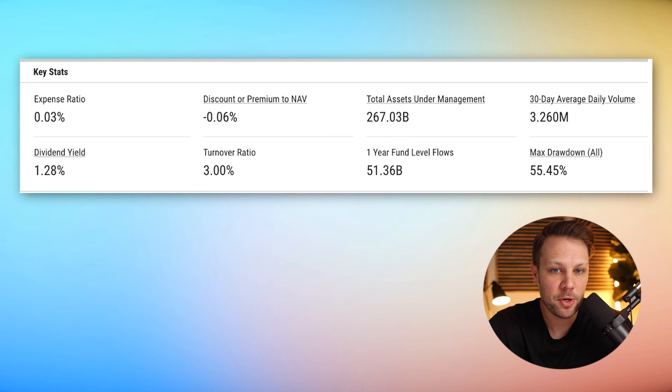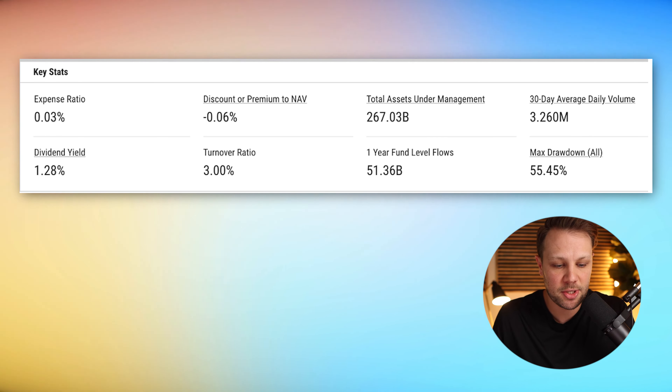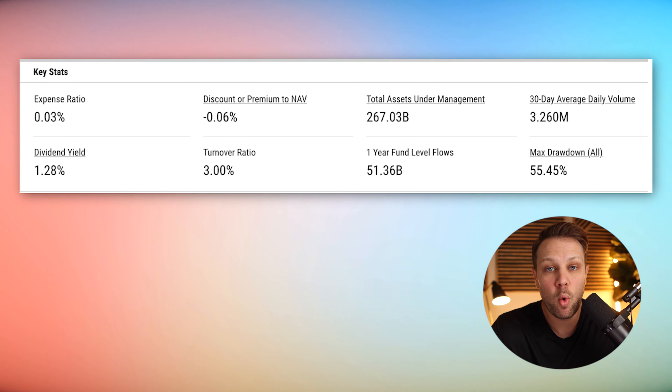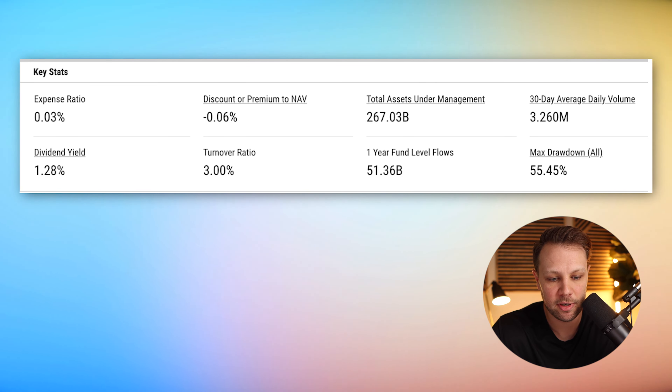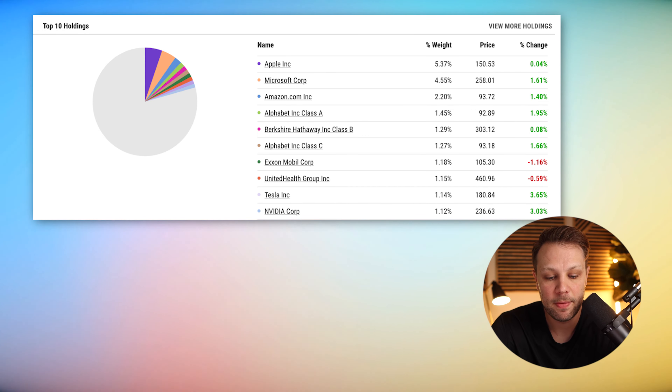Now let's look at VTI's key stats. The expense ratio is 0.03%, the turnover ratio is 3.0% — still very low — and the dividend yield is 1.28%, exactly the same as VOO at the time of recording. The top 10 holdings are almost exactly the same companies, just in a slightly different order: Apple, Microsoft, Amazon, Alphabet, Berkshire Hathaway, Alphabet Class C, ExxonMobil, United Healthcare Group, Tesla, and Nvidia. These are very closely related funds outside the top 10 as well.